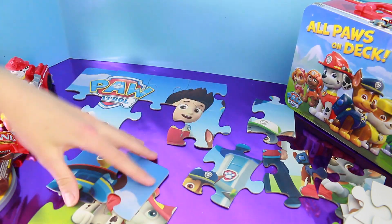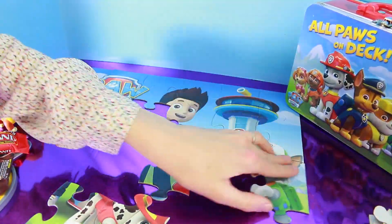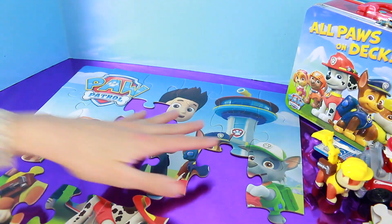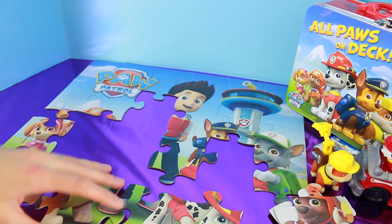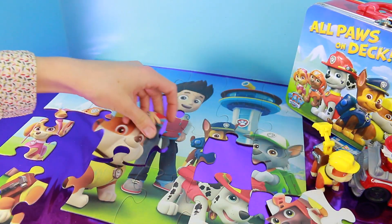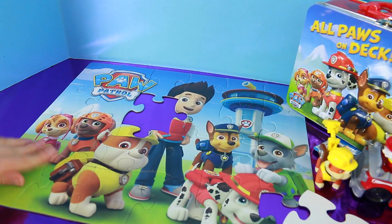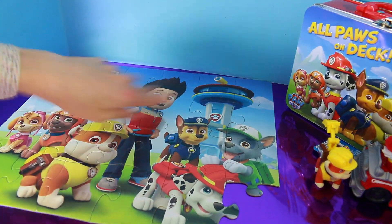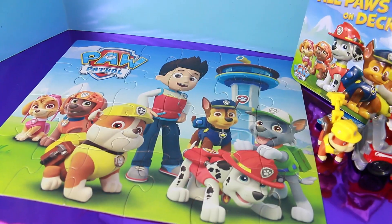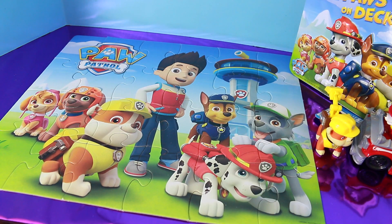Here's an edge piece — I think it goes with this one. There's Rocky. More of Rubble, and I think this piece goes right here. Now we have Rubble's head, and two pieces left — one and two. Wow, what an awesome puzzle! It's different than the lunchbox. I think that puzzle is super cute. I love that Rocky looks like he's playing with Marshall right here. Adorable.